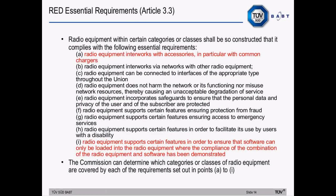The list of Article 3.3 categories is very much the same as in the R&TTE directive, with two additions: 3.3a — radio equipment interworks with accessories, in particular with common chargers — and radio equipment supports certain features to ensure that software can only be loaded onto radio equipment where the compliance of the combination has been demonstrated. For all of these categories (3.3a to i), the Commission determines which categories or classes of radio equipment are covered by each requirement.